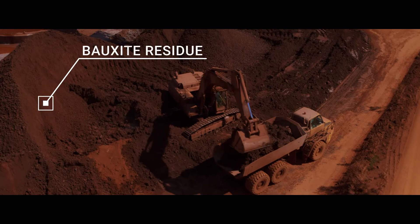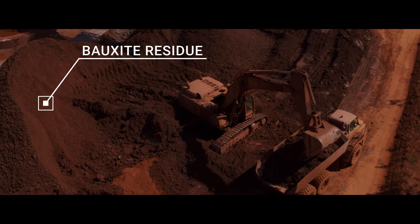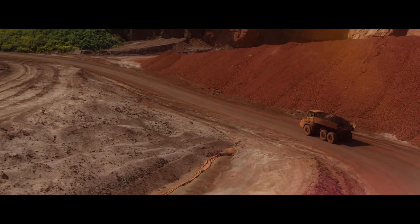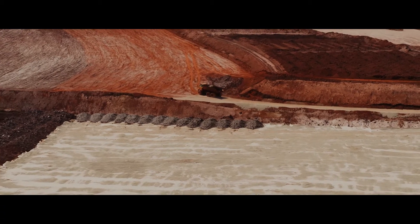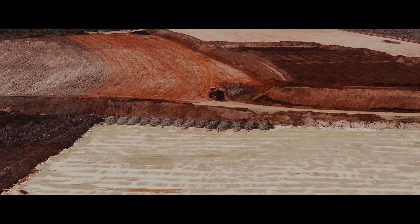Bauxite residue is a by-product of aluminum production. It contains up to 150 grams of scandium per ton, making it one of the most promising scandium resources for future large-scale production.